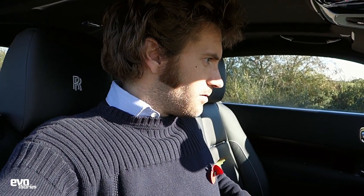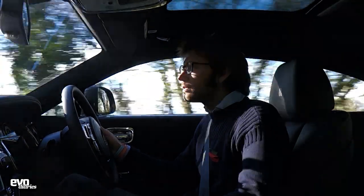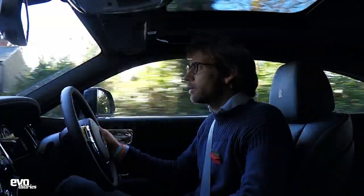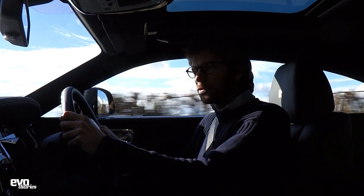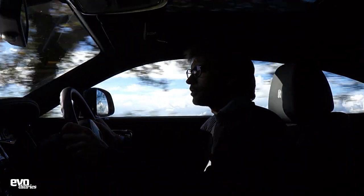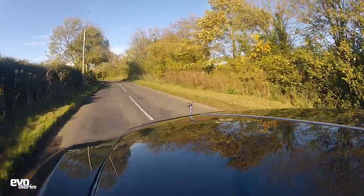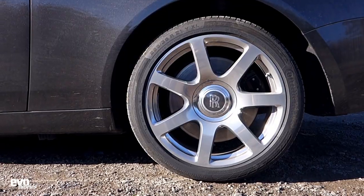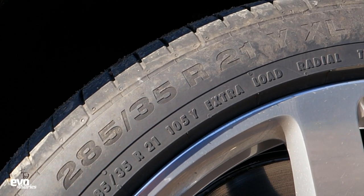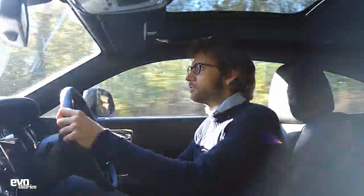It does feel a bit like piloting a boat, to be honest. You feel you should sort of moor it up rather than park it. But after a while you get used to the size and it's actually surprisingly precise and confidence-inspiring to drive. The ride is wonderfully - I suppose the only way to describe it is pillowy. It's everything you hope a Rolls-Royce would be in terms of ride comfort, despite the fact it comes standard on 20-inch wheels. This one is on the optional 21s, and although you get the occasional distant sort of avalanche if you go over a pothole, it just clatters over it a little.